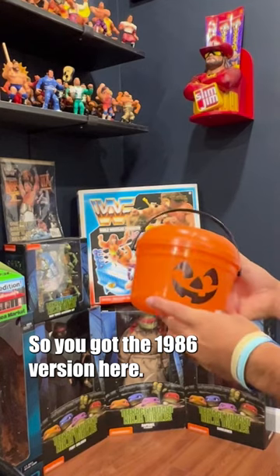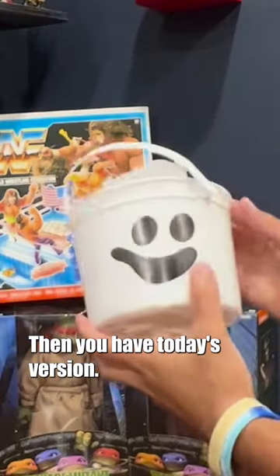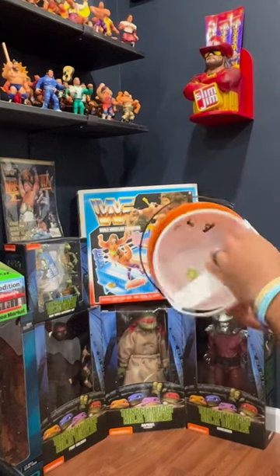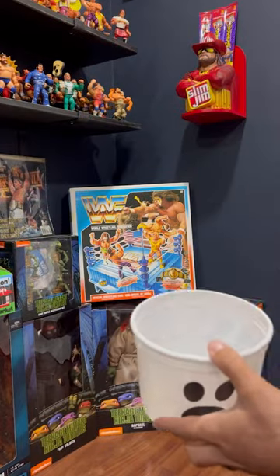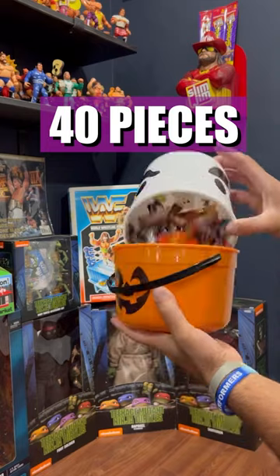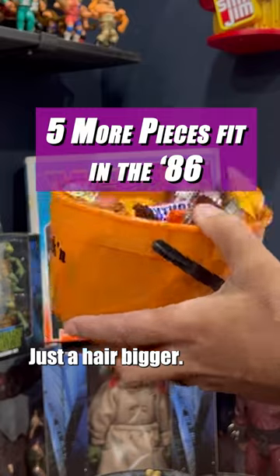So you got the 1986 version here, then you have today's version — obviously the fake lid. It's a little taller, definitely not as wide. Basically want to see what holds more candy. Maybe this is a hair bigger, just a hair bigger.